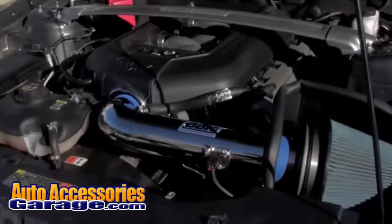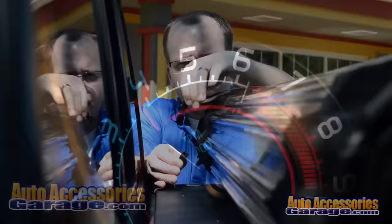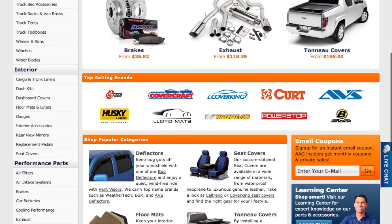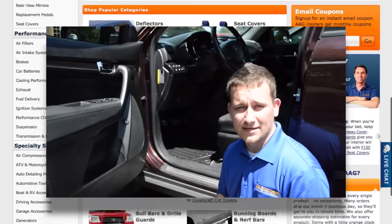AutoAccessoriesGarage.com is one of the fastest growing online retailers of automotive parts and accessories today. Family owned and operated since 2005, we have the best one-on-one customer service you'll find anywhere.